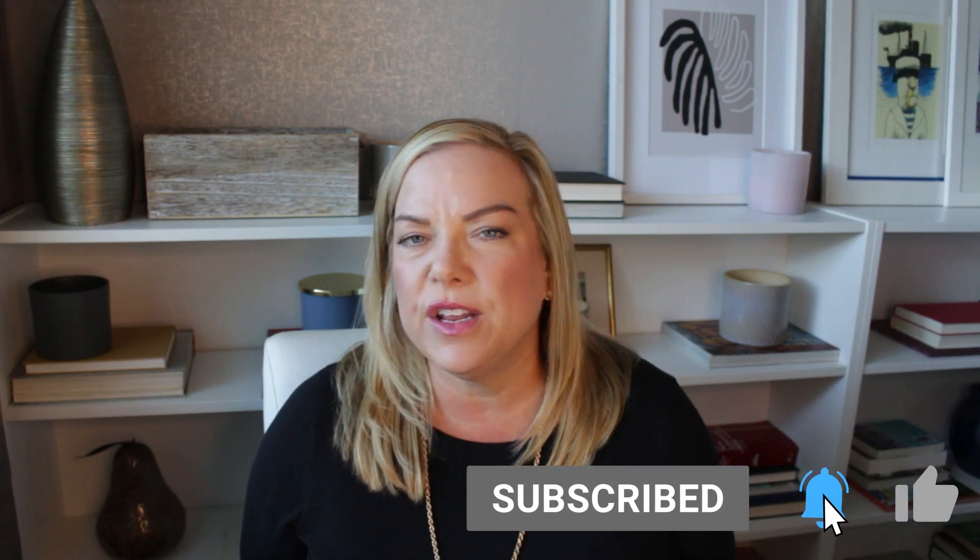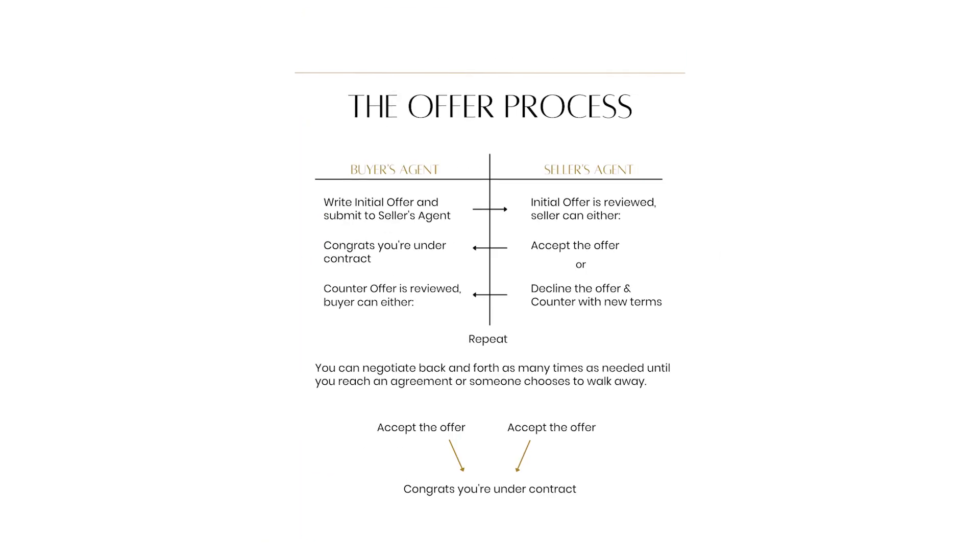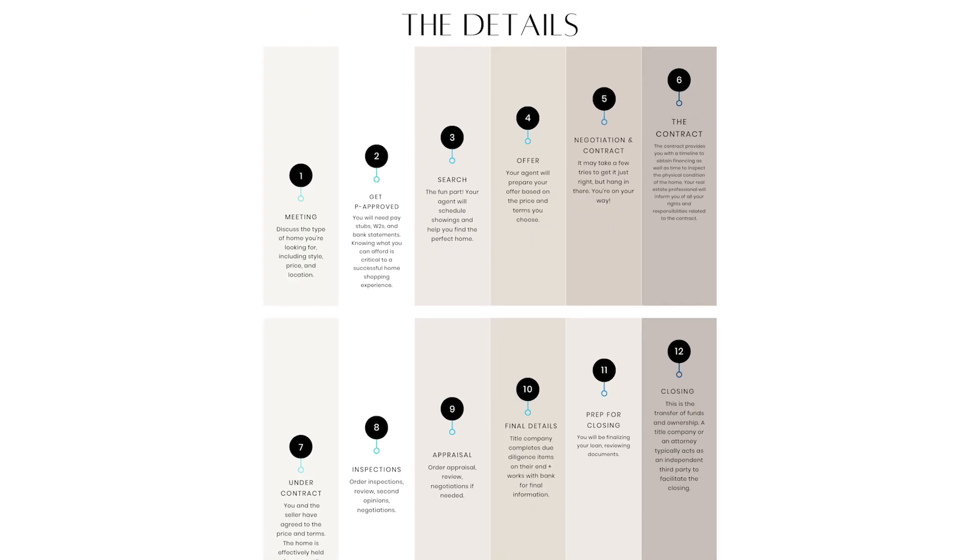Use the link in our information box and download our free relocation guide. In the description box or information box, you can find all of our contact information, so feel free to give me a call, text, or email me — whatever works best for you is fine by us. All right, let's get to it.